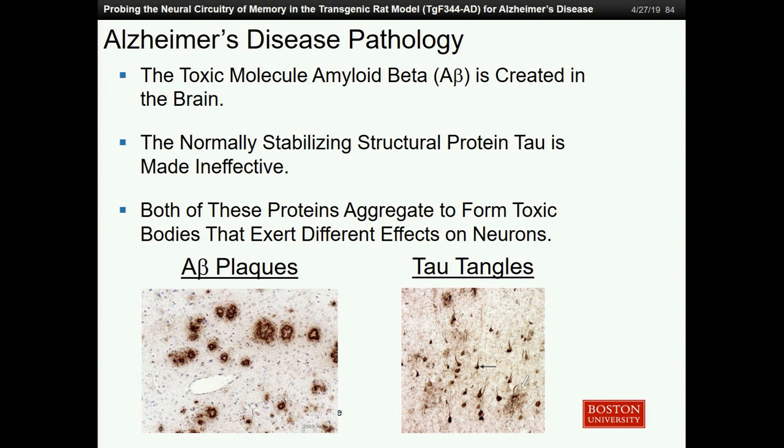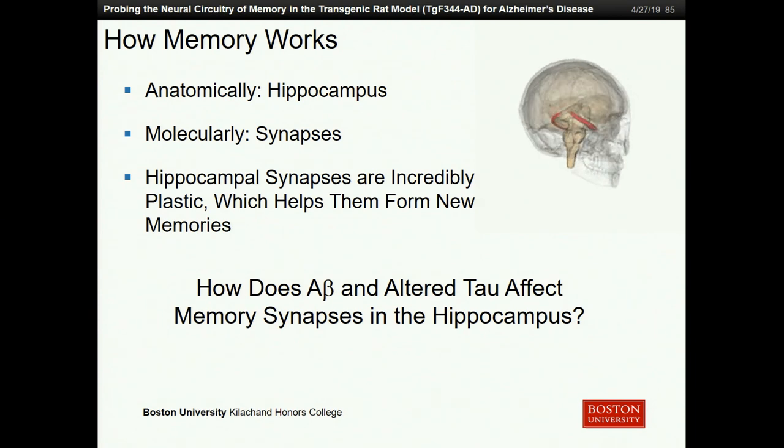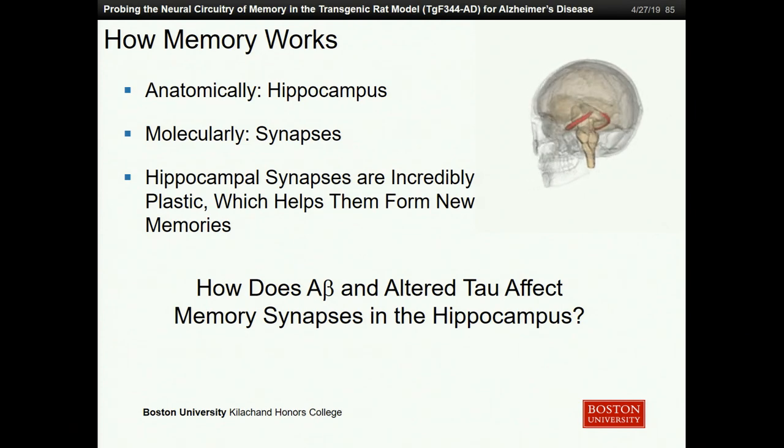Both of these toxic species, amyloid beta and tau, naturally aggregate to themselves to form toxic clumps. In amyloid beta, they're known as plaques, and in tau aggregates they're called tau tangles. When these tangles and plaques show up in the memory area of the brain, we begin to see problems with memory. Anatomically, memory is governed by a deep brain structure known as the hippocampus, and within the hippocampus it's governed by a relay of neuronal connections or synapses that are incredibly plastic, constantly reshaping themselves to help form new memories. For my project, I want to look at how these toxic species associated with Alzheimer's affect these synaptic connections in the memory center of the brain.